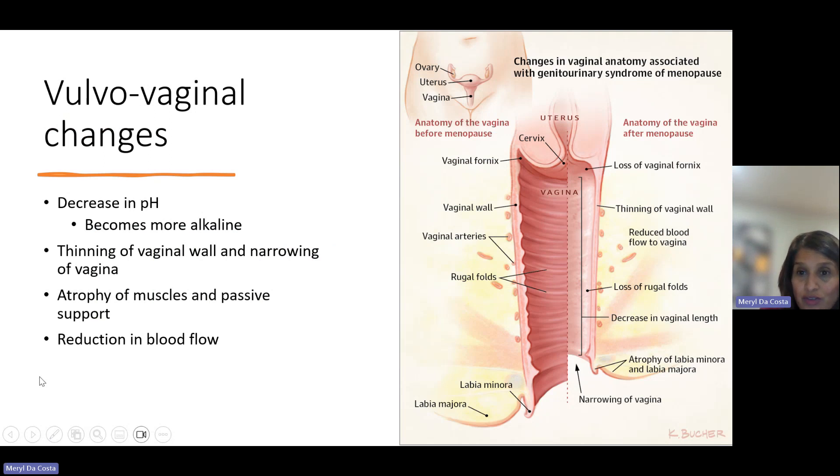Changes that occur to the vagina with the reduction in estrogen include a shift in vaginal pH from acidic to alkaline — which reduces our ability to control bacterial changes. We also see a thinning and narrowing of the vaginal wall. As estrogen declines, the muscles of the pelvic floor and the fascial tissue can atrophy and lose support, leading to pelvic organ prolapse. There is also a reduction in blood flow to the area.